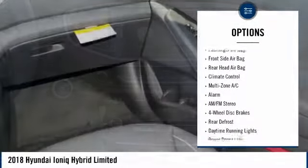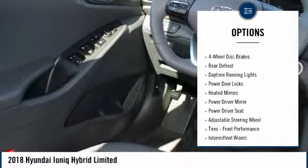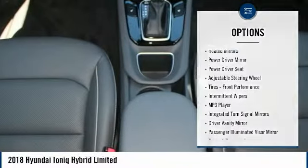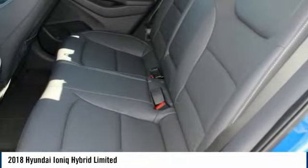Keyless entry, traction control, steering wheel audio controls, remote engine start, power lift gate, backup camera, stability control, leather wrapped steering wheel, Bluetooth, driver airbag.